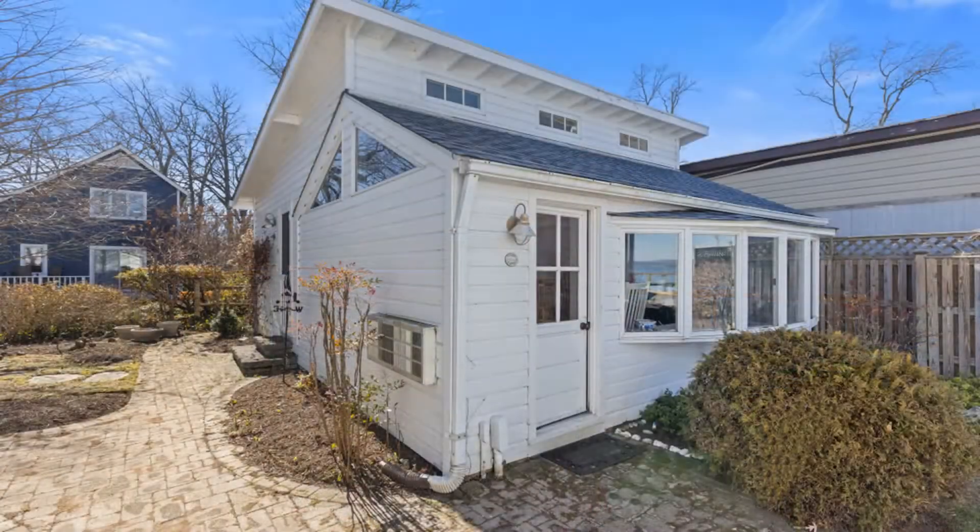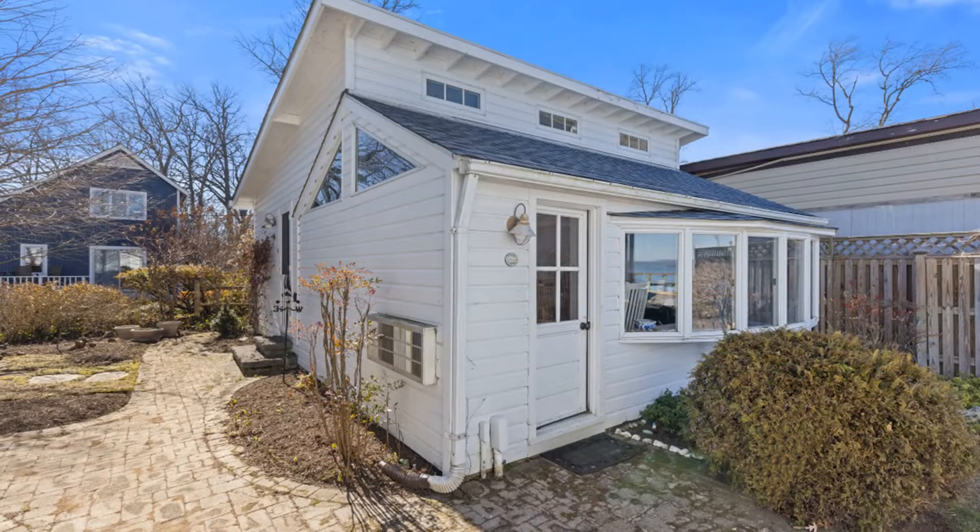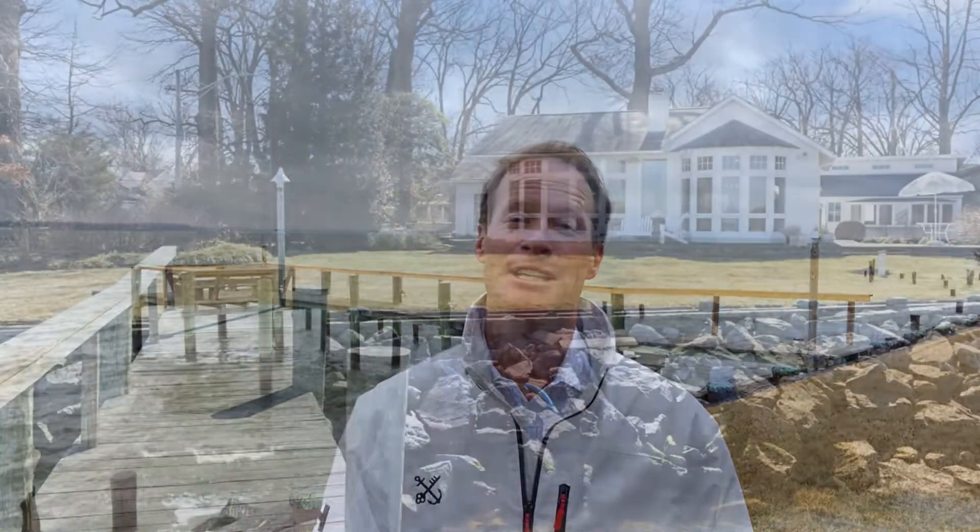There's also a detached structure that works as a studio or an office — it has air conditioning and heat. So this is a turnkey waterfront escape, and it's priced to sell.